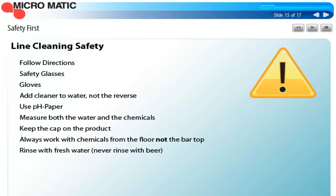The most important thing with line cleaning is safety. Always be sure to follow the directions on the bottle label and always wear safety glasses and gloves. If you've worked with caustic soda in the brewery, you know what it can do to your hands and skin — gloves are an absolute must. Always add the chemical cleaner to the water, not the reverse, because if you add water to the chemical, the water could splash chemical on you. Always use pH paper — it's an inexpensive way to know that the cleaning solution is at the proper strength and more importantly that it's rinsed out of the system. Measure both the chemical solution and the rinse water with pH paper. Always keep the cap on the bottle to prevent spills, and always work with the chemicals on the floor, not on the bar top.